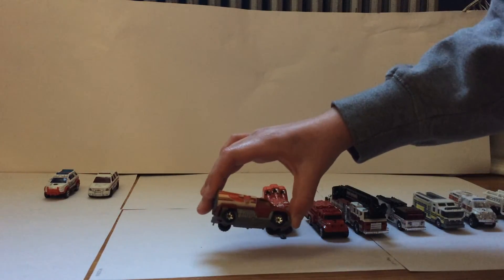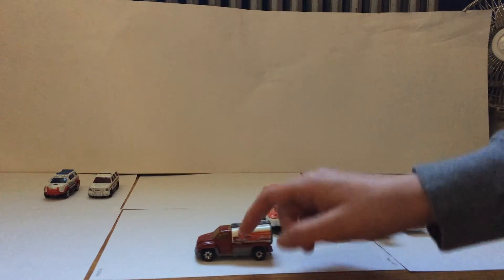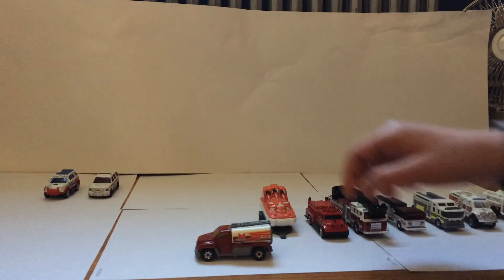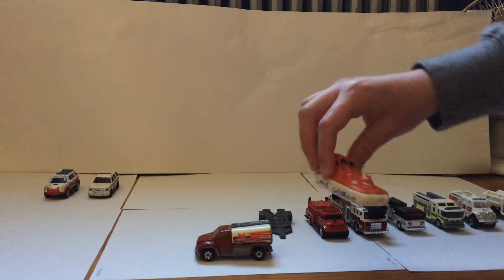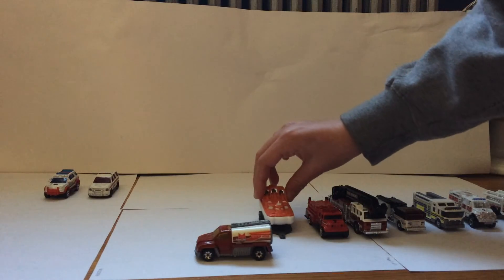This is Tanker 2, my secondary tanker unit. Since it has a hitch, this will pull the fire boat here. The fire boat — as you can see — is Fire and Police, Lake George. That's my fire boat.